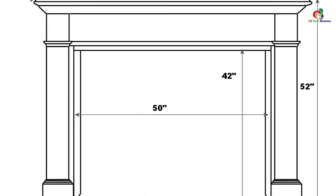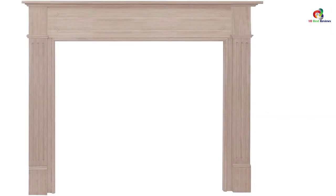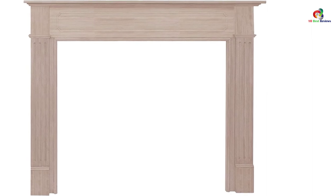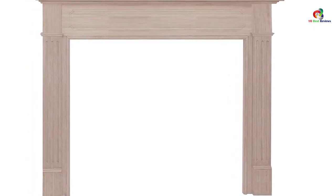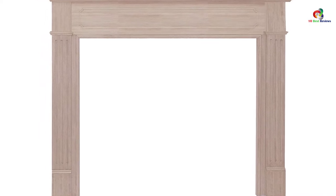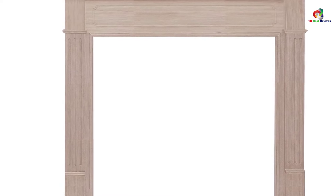Once you get this product, you can set it up quickly since it comes in three pieces which include two legs and a header. It comes with nuts and bolts for fixing the legs to the header, and scribe molding for hiding gaps after you install. To ensure that this mantle is authentic, look for the pearl inlay that graces the right-hand side.